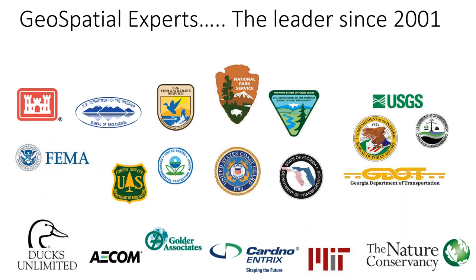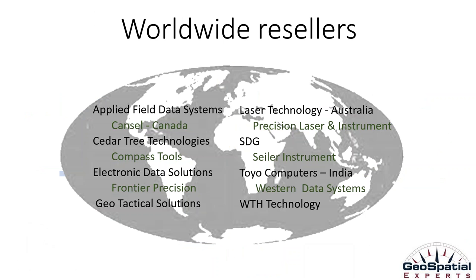Since 2001, we here at Geospatial Experts have been the leader in photo-based GIS data collection, starting with our first product, GPS Photo Link, and now the GeoJob Plus field data collection system. Here on the screen are just a few examples of thousands of Geospatial Experts customers worldwide. Many of you from National Park Service, Fish and Wildlife Service, and BLM have been here from the beginning and worked with us directly, but some of you may also have come to us through our reseller network that spans the globe.